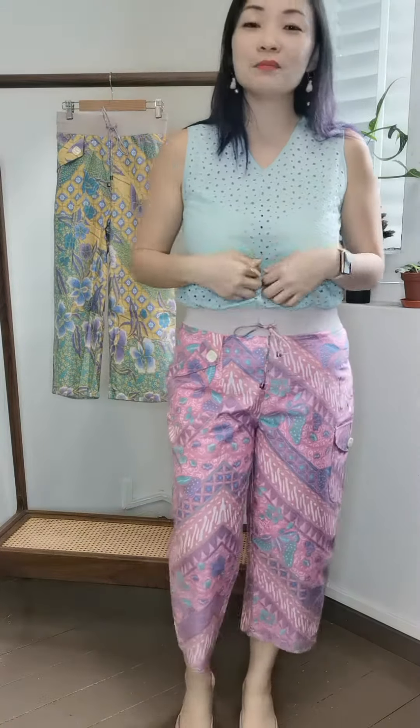Hey ladies, new launch! Today I'm going for a very nude, soft pastel, feminine feel. Today's new launch is actually the pants. A lot of you may be eyeing this top, but that one hasn't come in yet — it's coming, so stay tuned.